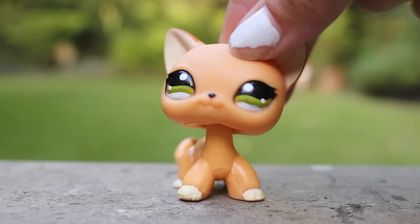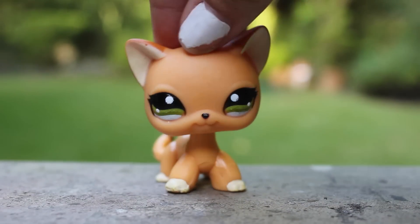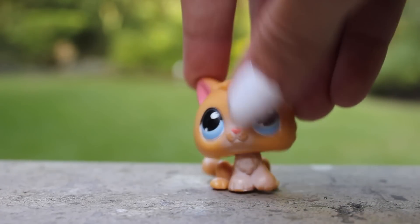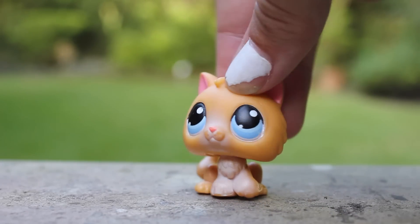She was a cheetah, and I took off her spots and painted her nose black, so this is how she looks now. I also have this LPS kitten. She or he is the kitten that has the little white stuff on their eyes, and I took them off because I didn't really like them.